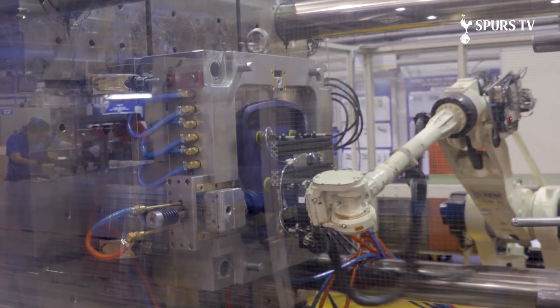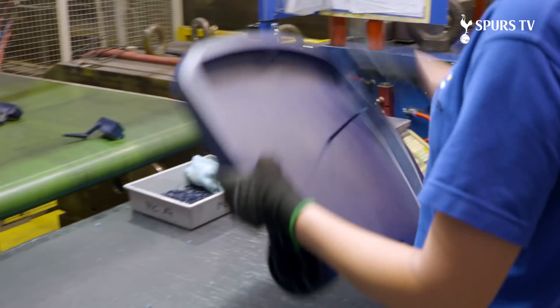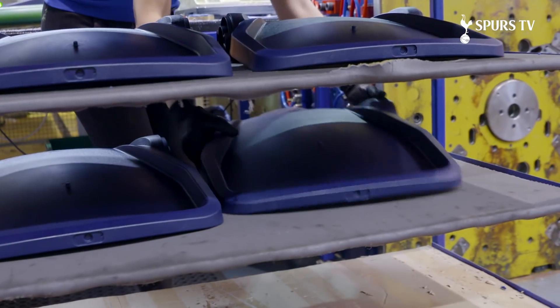After the part robot has taken the part from the machine and placed it on the conveyor, it then passes to the operator who trims the feed point, cleans the part up, and then places it onto a cooling rack.